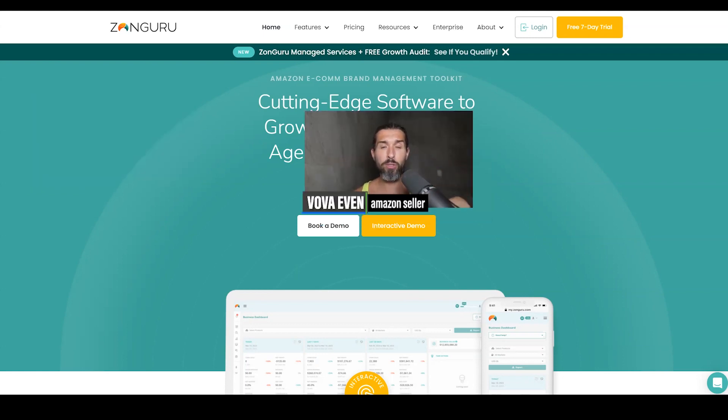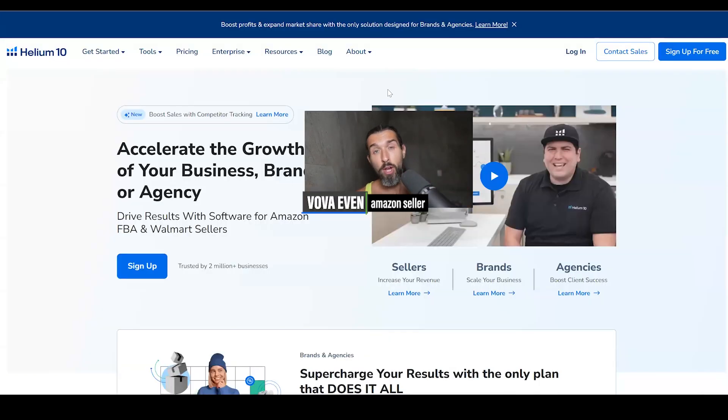Here on the screen, I'm going to have all the tutorials for all three tools appearing — a full tutorial for Helium 10, a full tutorial for Jungle Scout, and a full tutorial for Zonguru. In there, you can see how to use the product hunting tools and other tools of this kind of software. Wishing you a great day.